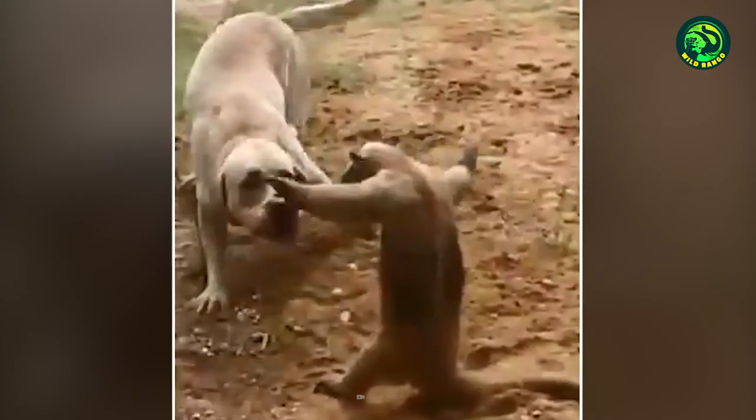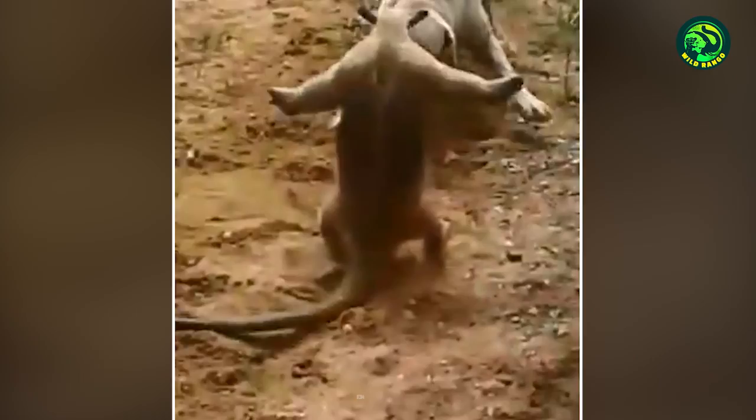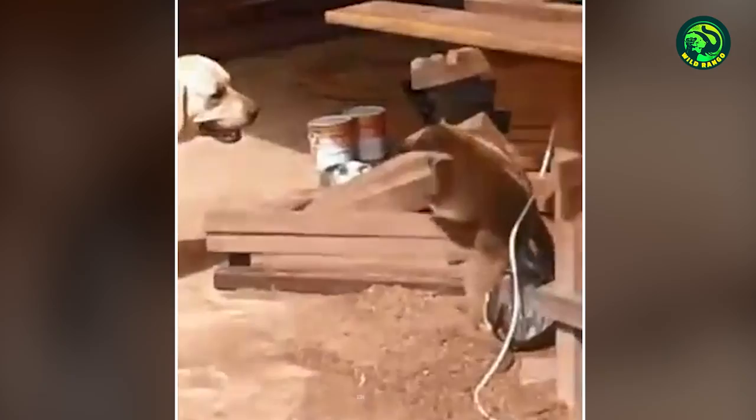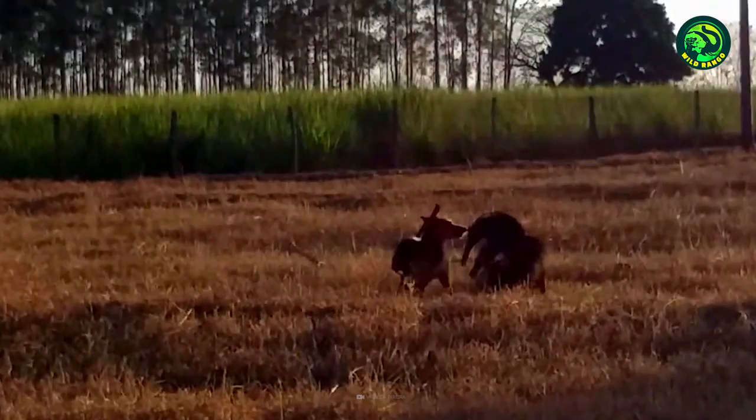In this clip too, the tamandua is brave enough to stand up to a dog. It refuses to cow down before the dog's aggression. The dog tries to attack but just cannot, as the tamandua promptly hits back. The tamandua's posture of holding its arms out makes it look bigger and more threatening than it actually is. This confuses the dog, and it does not fight anymore.